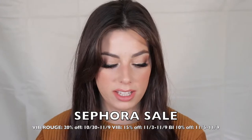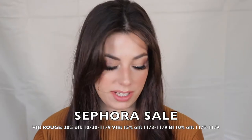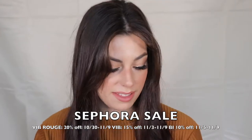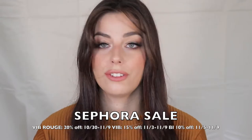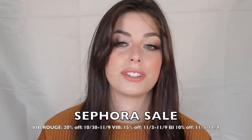The details of the sale: VIB Rouge gets 20% off, starting today through November 9th. The VIB sale runs November 3rd through the 9th at 15% off. Beauty Insider gets 10% off from November 5th through the 9th. So if you are VIB Rouge, now's your time. This is the time to buy all your expensive products you want to stock up on — Sephora only does this twice a year, sometimes a third time in the summer.